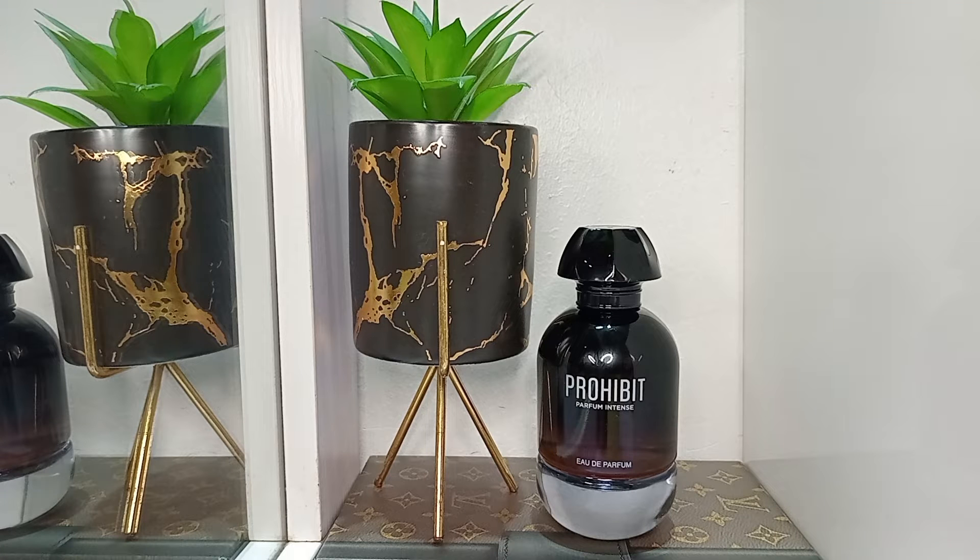Hi guys, welcome to today's video. I am Anne and you're at Scentolutions underscore ME where we talk affordable perfume. If that's the kind of content you like, you're definitely in the right place.